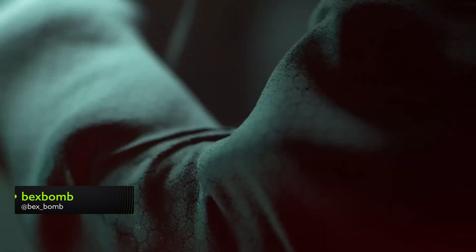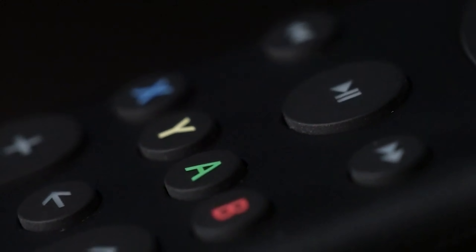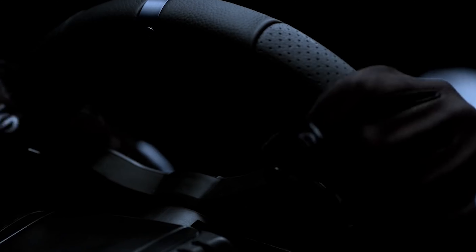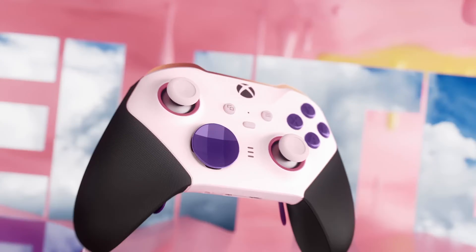It's the most wonderful time of the year — sales and gift season! And to help you take advantage of this most sacred of occasions, here's a little guide to the very best headsets and accessories to seek out in the time of discounts and before that most festive of days.